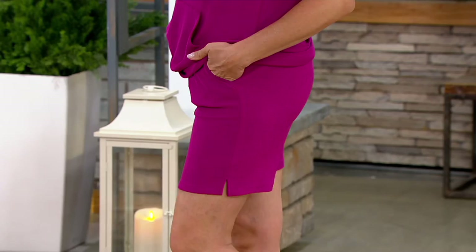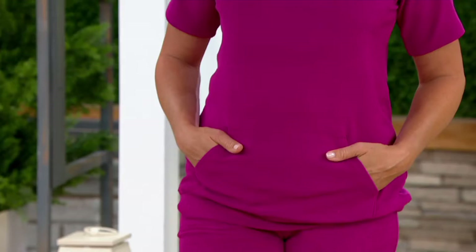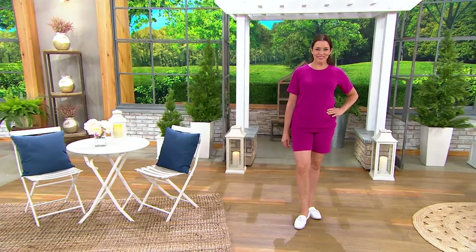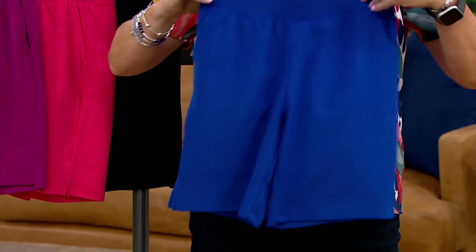I just assumed these were French terry, and the minute I felt them I was like, wait a minute, there's something else going on here. The top that Jennifer has — we're not going to spend time on it but we will give you the information so you can go check it out. It's adorable — this is light, it's airy. After a long day, maybe you were gardening, maybe the kids were in baseball tournaments, you come home, shower, and jump into these and you're super comfortable. The micro loops are on the outside, which is very cool, and on the inside it's just smooth and slinky against you.